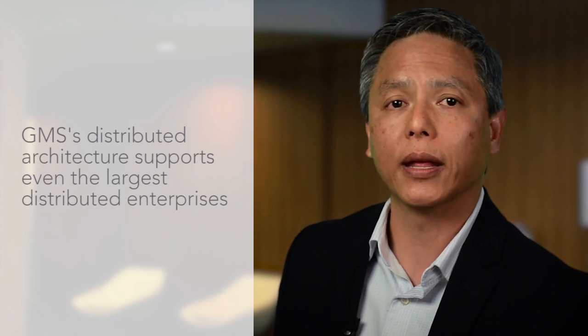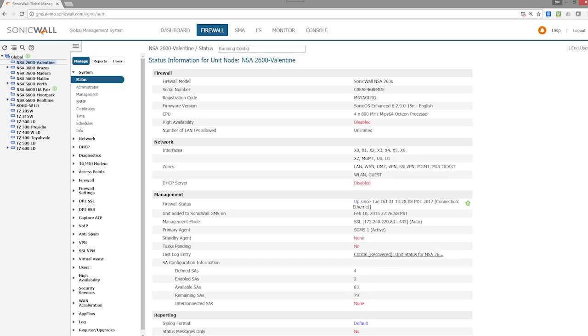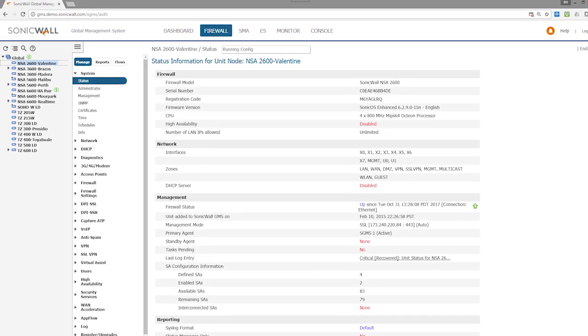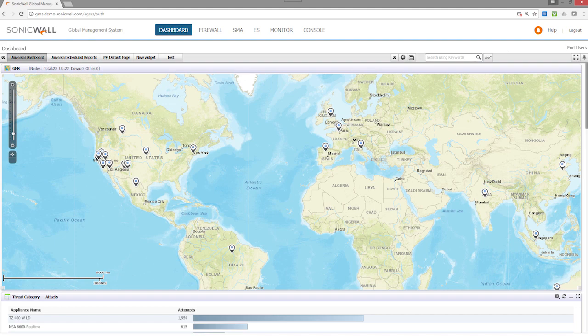At the GMS core is a distributed architecture that facilitates massive system scalability to support even the largest distributed enterprises. A single instance of GMS can consolidate thousands of SonicWall network security devices regardless of their location.